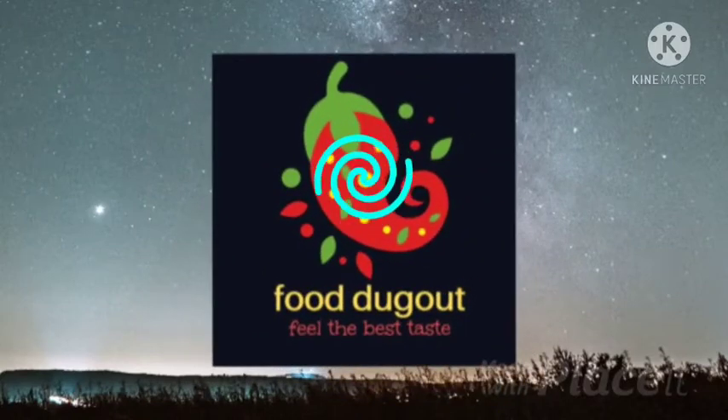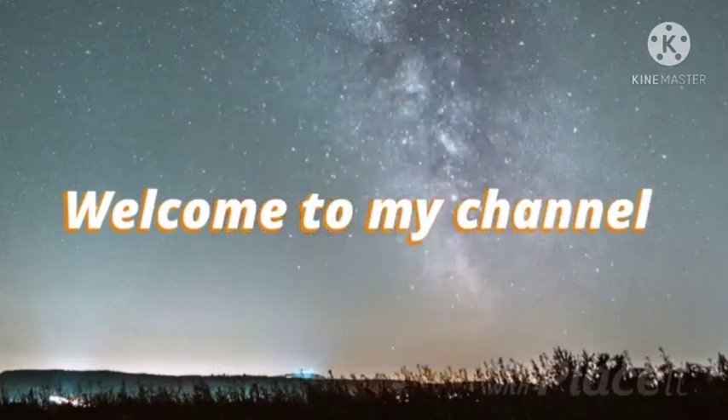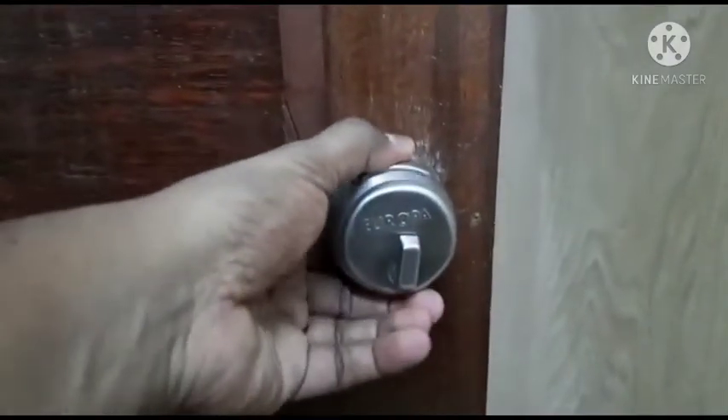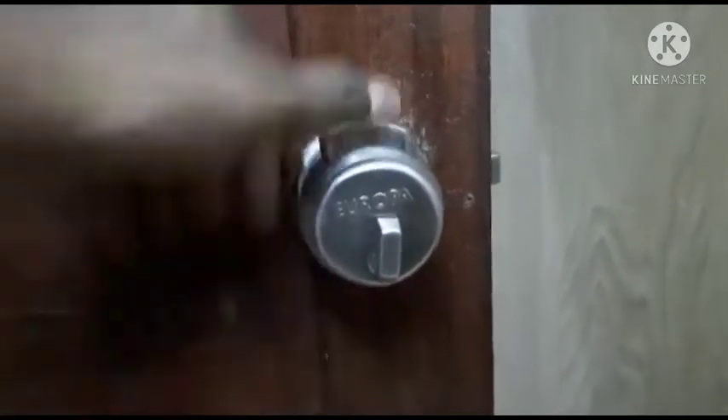Hi all, I am back with a new vlog. Today's vlog is on how to unlock a door which is unexpectedly locked inside. My kid locked the room door — she simply turned the lock inside, came outside, and suddenly pulled it, so it got locked. I didn't get panicked because she was safe outside.